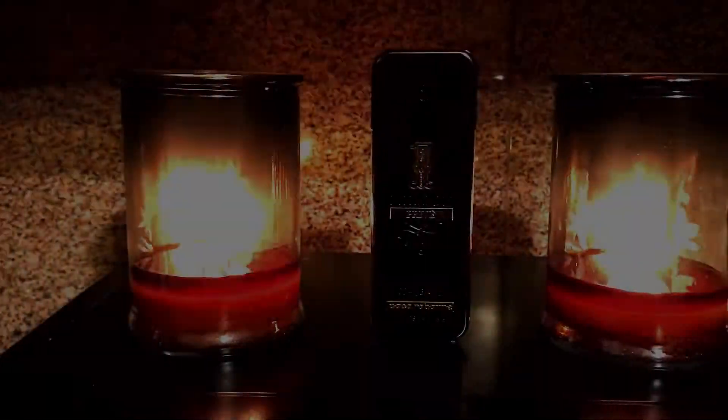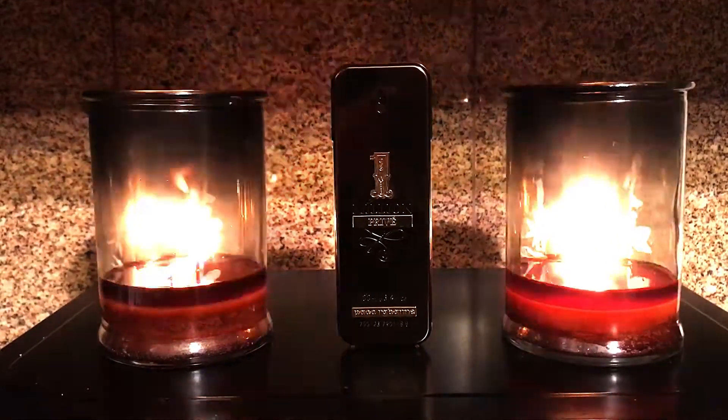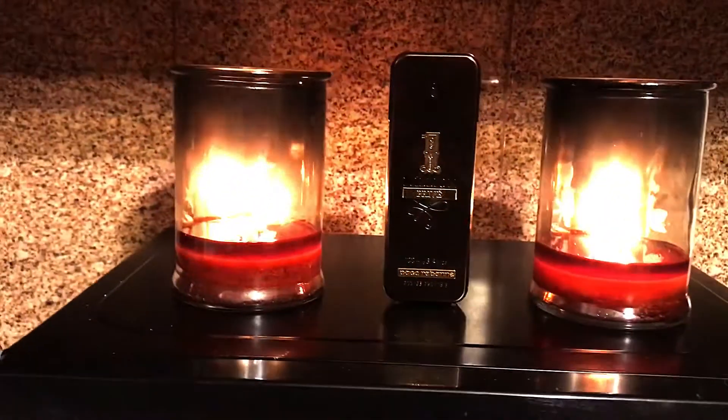At number four we've got Paco Rabanne 1 Million Privé. People are going crazy on Fragrantica for this one. I got it for a damn good price. A lot of people compare it to apple pie — I can kind of see that. The notes are blood mandarin, cinnamon, hookah, tobacco, myrrh, tonka, and patchouli. There's a lot of cinnamon in the beginning, and I feel like there's some rose in there since it's a One Million flanker. This one is a masterpiece — I can't believe they discontinued it. It's almost niche-like in quality, very reminiscent of Hermès' Amber Narguilé.